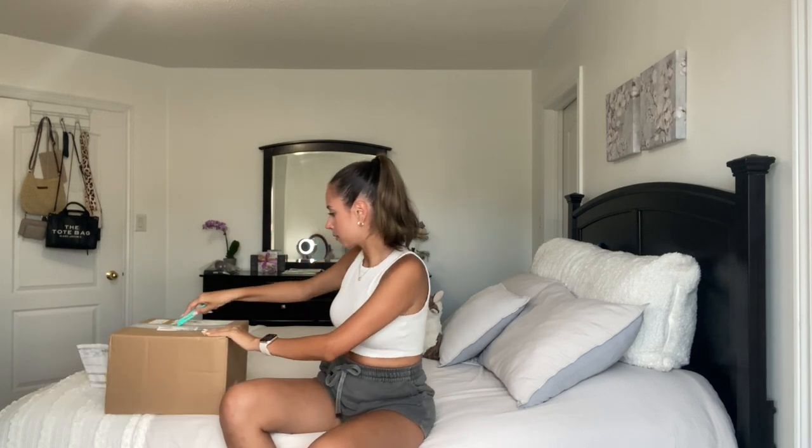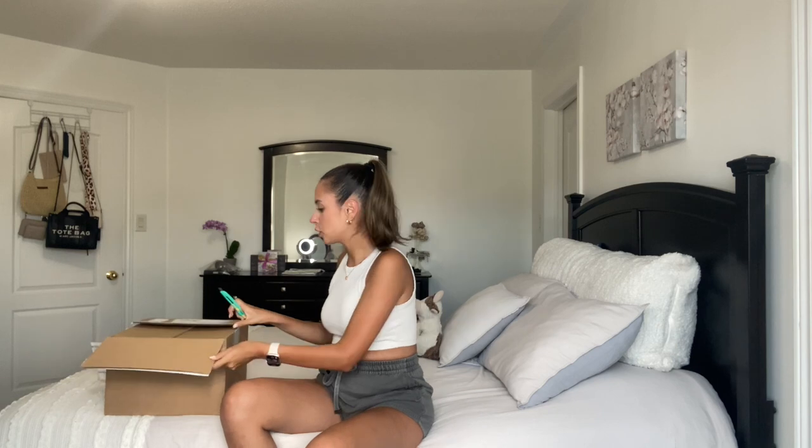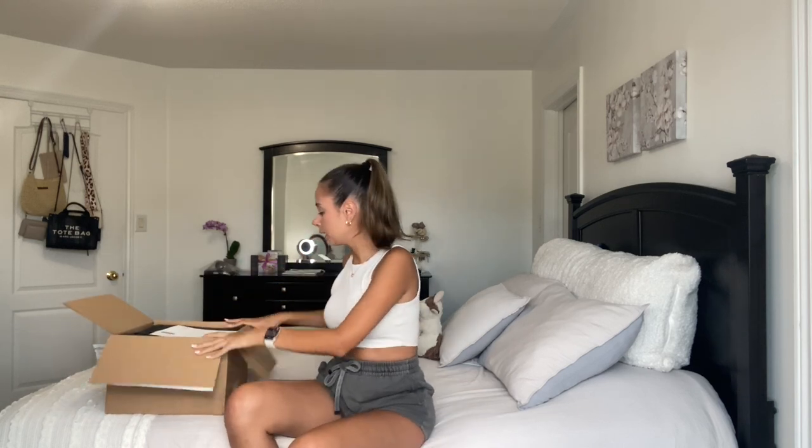Mott and Bow does ship internationally. I've honestly done so many videos with them — their stuff is fantastic. My boyfriend loves their pieces, I've also given a few to my mom and she loves them and wears them on a regular basis. They're such staple pieces that go with anything and everything, you can really mix and match all of their pieces and it just looks so effortless yet cute. We have the box over here and then as usual you get your order summary — I got eight pieces for my dad.